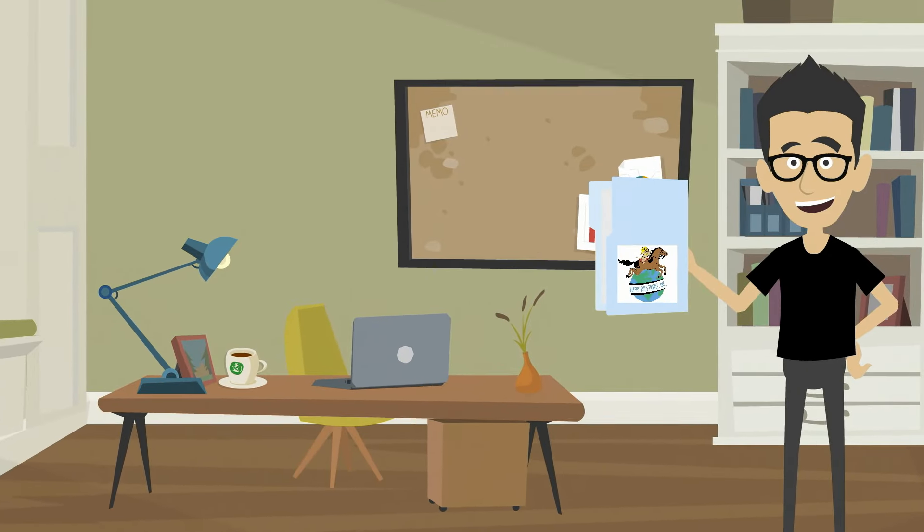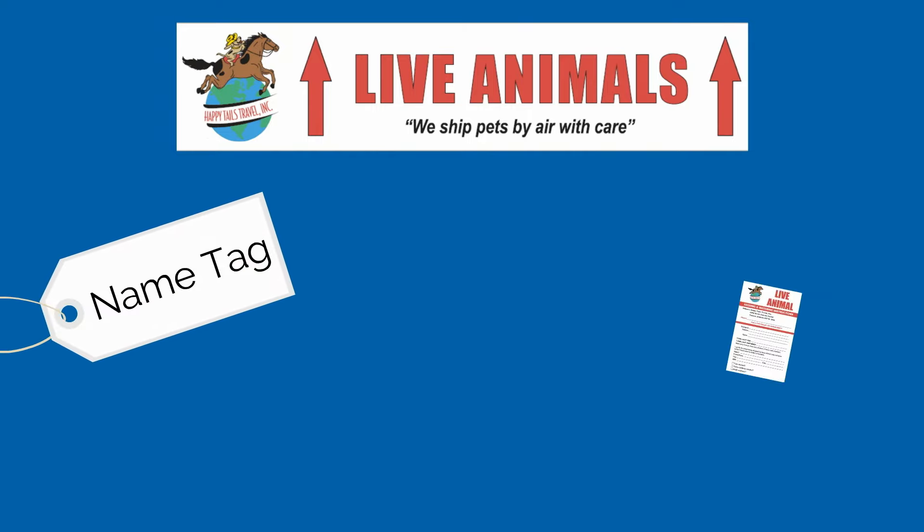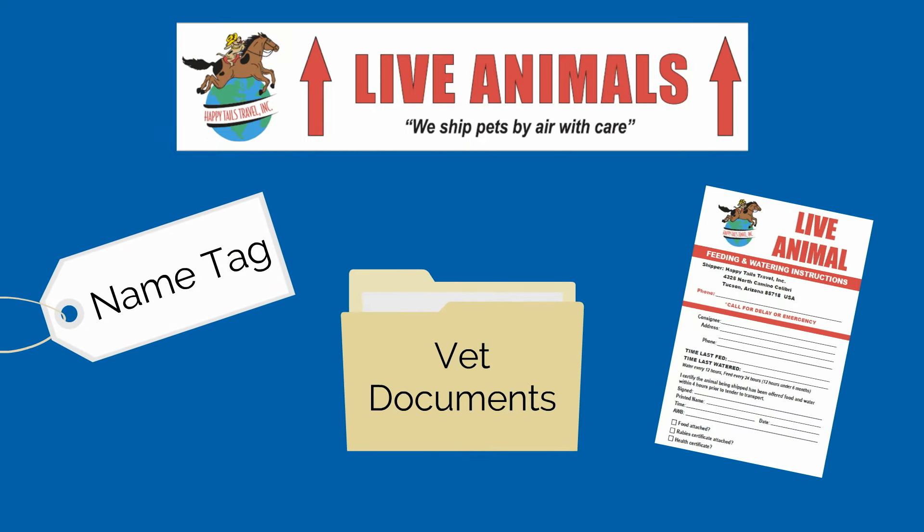You will also have your pet packet ready to go. Inside, you will find crate labeling stickers, a crate name tag, your airline authorization form, and you will have your pet's rabies and original health certificates.